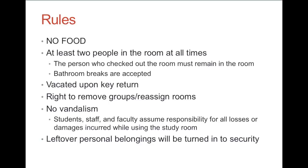Study room rules. No food — we're serious. No food or drink in the study rooms. At least two people need to be in the room at all times, and the person who checked out the room must remain in the room. Obviously bathroom breaks are acceptable, but you can't leave to go to the student center or the writing center. You have to actually stay in the room.